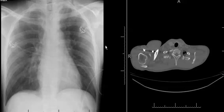This is a 32-year-old male status post motor vehicle accident. On the left side we have a portable AP supine radiograph of the chest, and on the right side we have an axial CT image through the level of the chest.